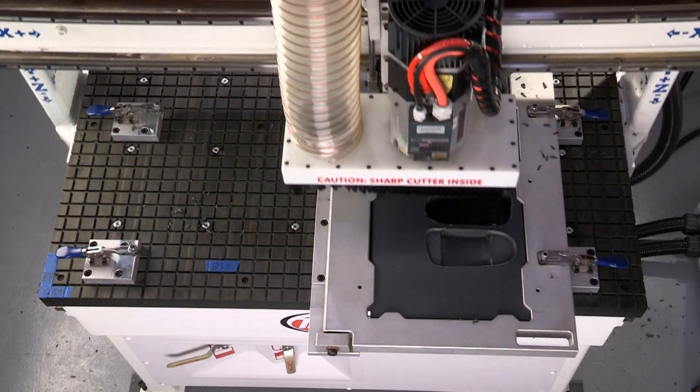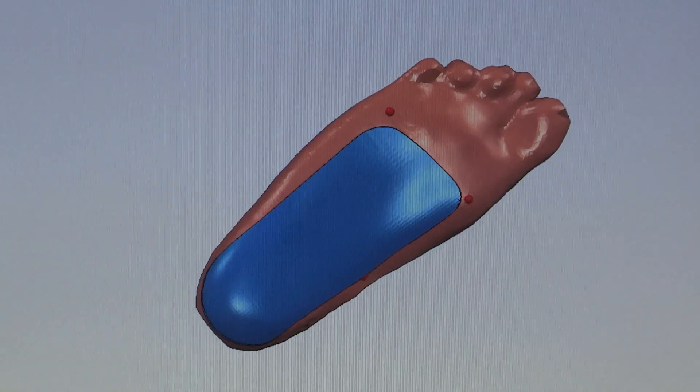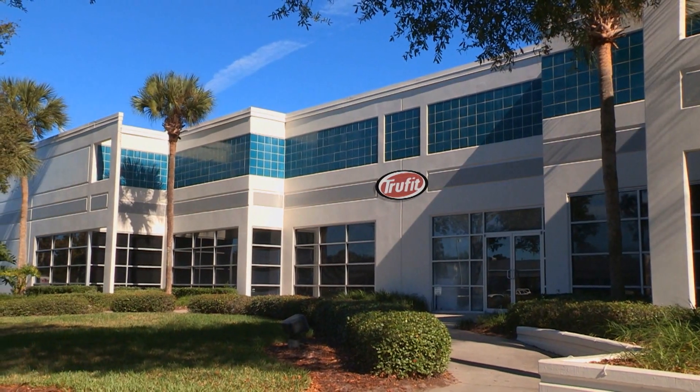We invite you to learn more about us. We hope you will agree that TruFit is the leader in foot orthotics. Our technological advantage allows for the most advanced and customized orthotic on the market today. TruFit wants to invest in your future by continuing to invest in the industry's latest manufacturing technology, research and development, and the client experience. I encourage you to experience the TruFit difference today.